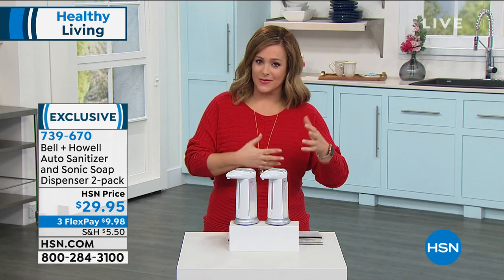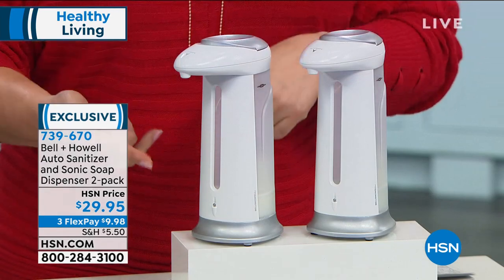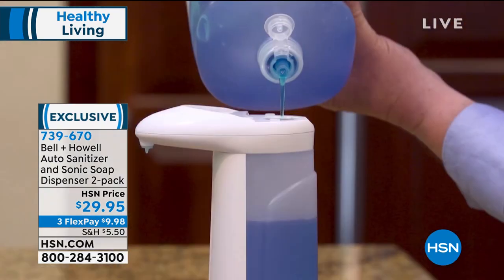Sanitizer doesn't take the place of soap and water — we know that. But how nice to know that I could use one for sanitizer, one for dish soap, one for hand soap, one for my facial wash.